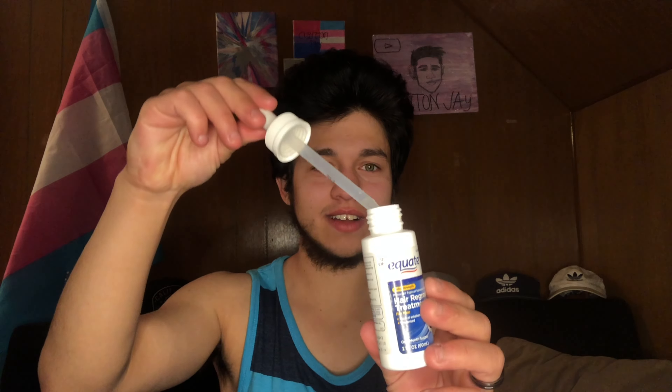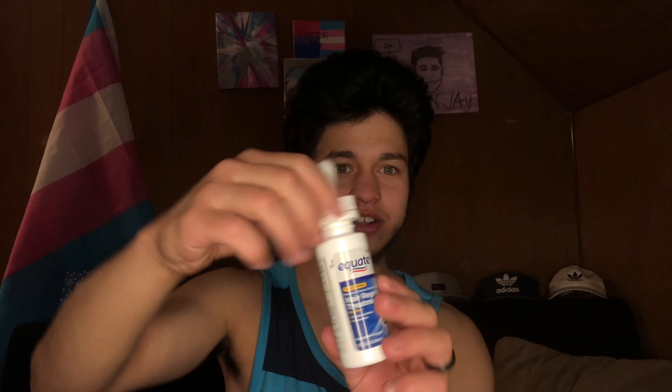So it comes in like this and then it comes out like that. Usually with this I'll use it with one of these, or sometimes I'll just go crazy and put it in my hand, do this, and hurry up and wash my hands. I used it from pre-T all the way up to about six months in. I haven't used it since — I just keep it, I don't know why.